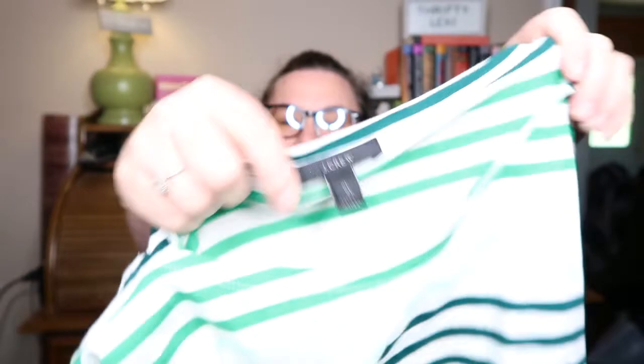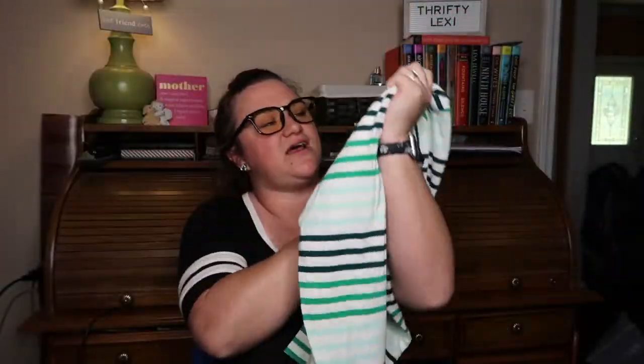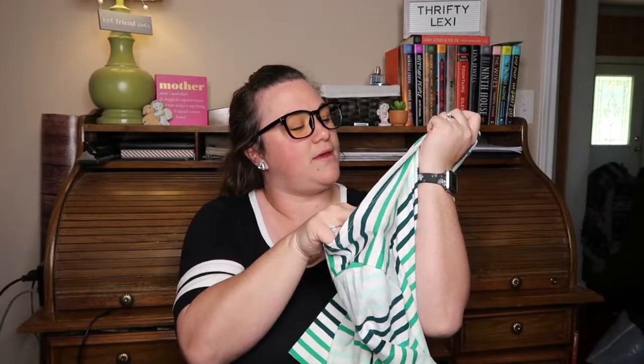Next we have a nice striped piece — this one's J.Crew. I like this. Super cute striped top — XL. Simple, basic striped top. Excellent condition. I'm going to go over all of those whites to make sure there's no stains, but everything is fresh.